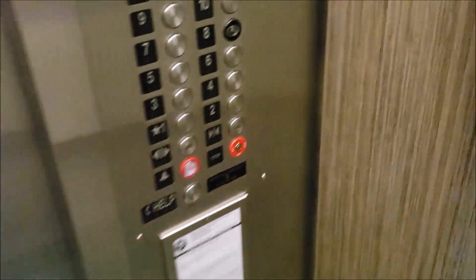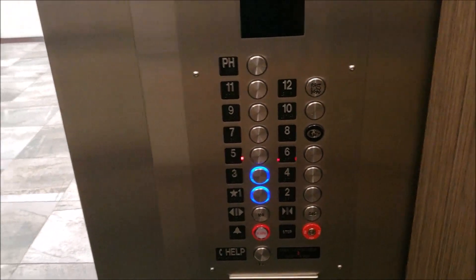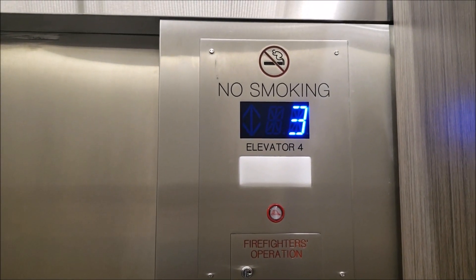It's going up. Let's get back on here and go to three. I have the feeling that people are watching me over there, so we're going to go up to three. Let's see if it goes... yeah, it's going up. Let's just ride this one and go to three.